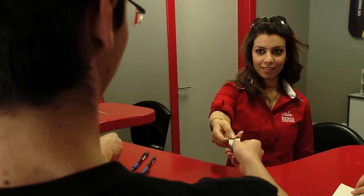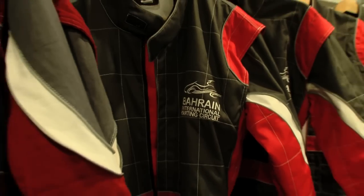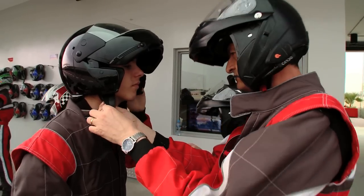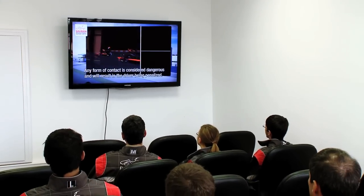You simply swipe your card and you're up and running. The driver, after finishing his registration process and signing up for a session, comes down, goes through the changing rooms, changes into his racing overalls, sizes up for his helmet and his neck brace, attends a video briefing. That video briefing has been designed to cater for all ages, ensuring that everybody has heard the same briefing exactly.